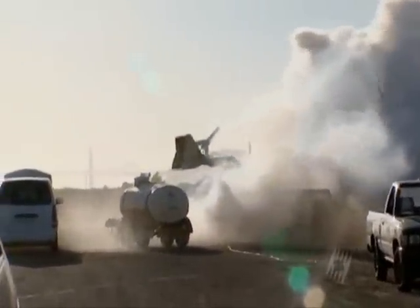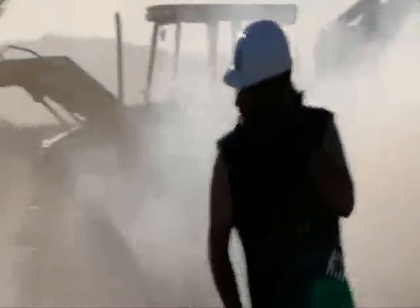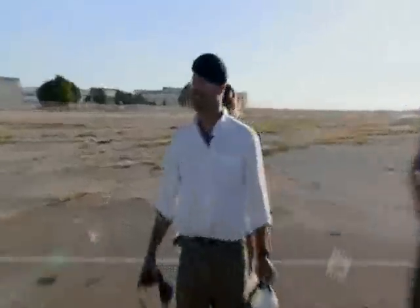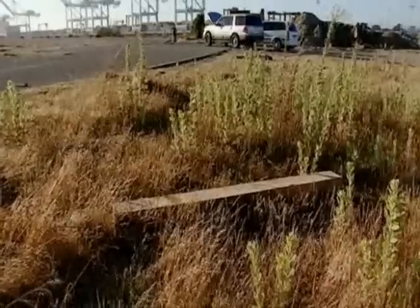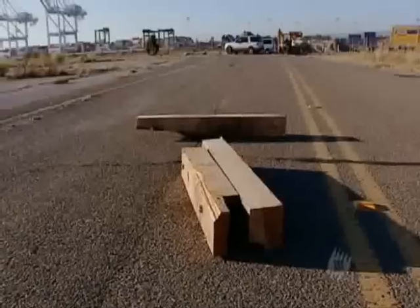Myth undeniably proved — a tree cannon can explode. The cannon was completely destroyed. The heaviest parts flew beyond the fence, and all that was left was a little black scorch mark on the ground where the cannon had been.